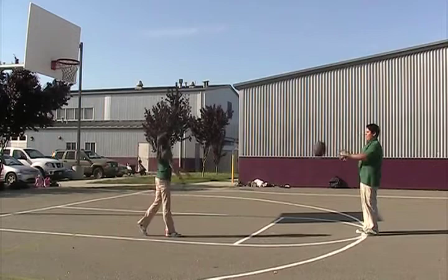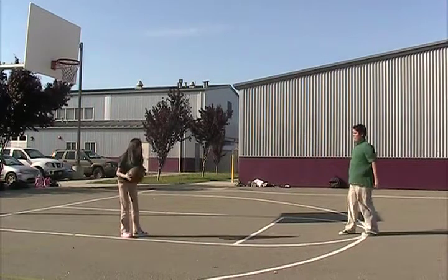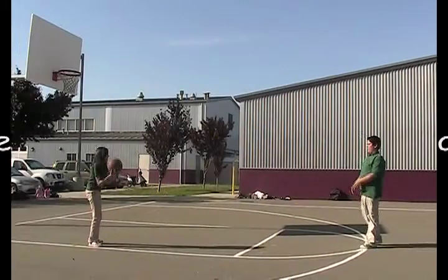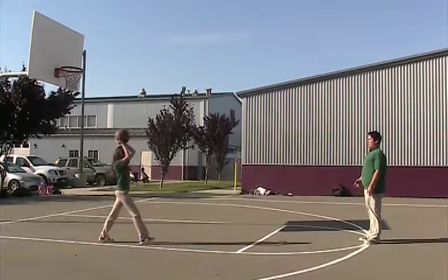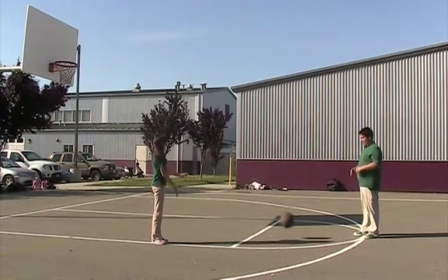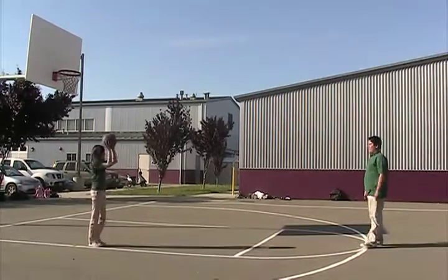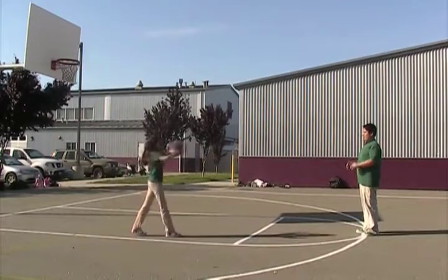There are three main passes in basketball: chest pass, bounce pass, and overhead pass. A chest pass is when you have the ball and you throw it to your teammate aiming at their chest. An overhead pass is when you put it over your head and throw it to your teammate, trying to aim at their chest. A bounce pass is when you throw it two thirds of the way, aiming at their chest. Regardless if it was a bounce, overhead, or chest pass, you know it's a good pass when the other player catches it at their chest.